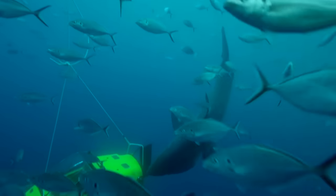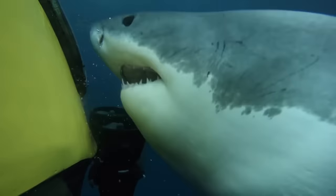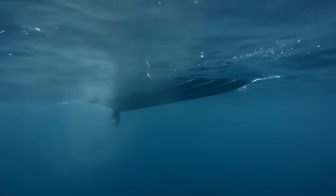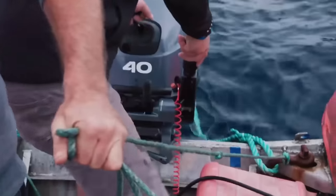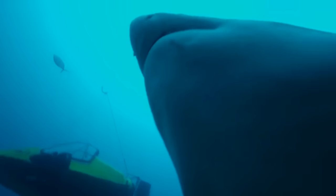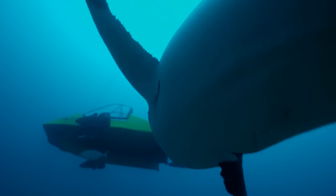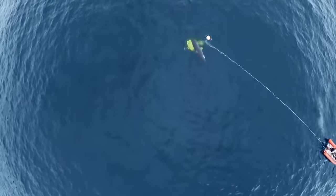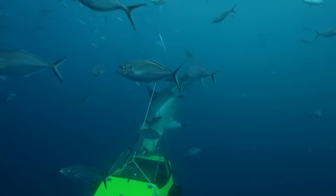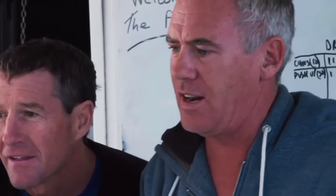In the end, curiosity wins. If the shark latches on to the flying machine, it could capsize the towboat. Dave abandons the submersible, but before the team can pull it to safety, the shark decides to test whether the strange yellow object is edible. Oh s***! Don't bite it!